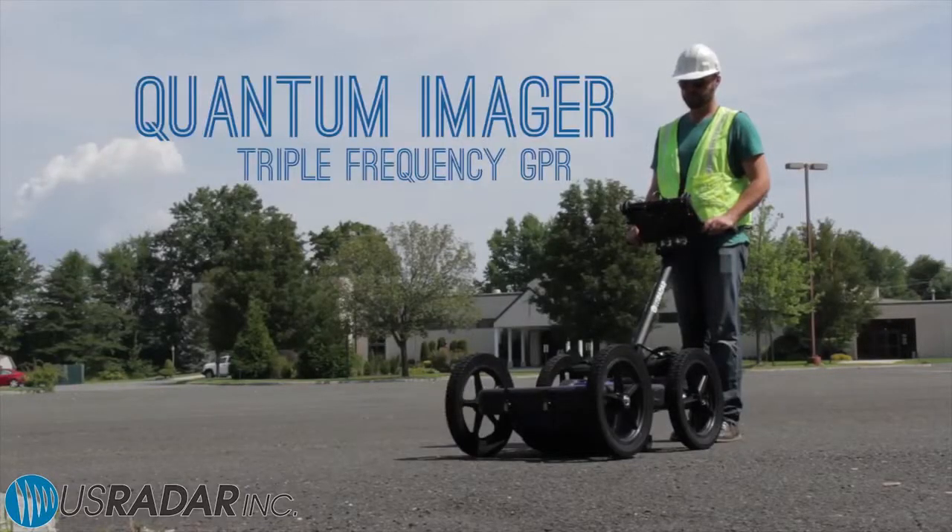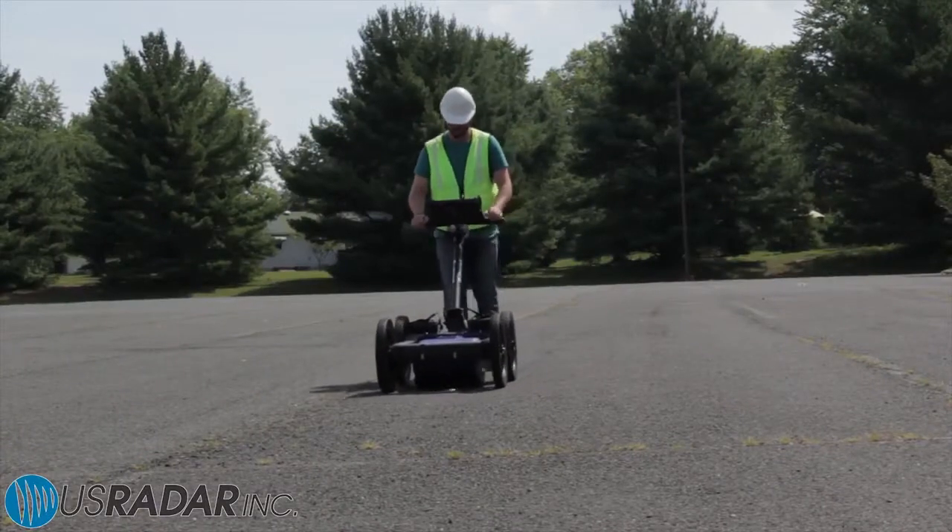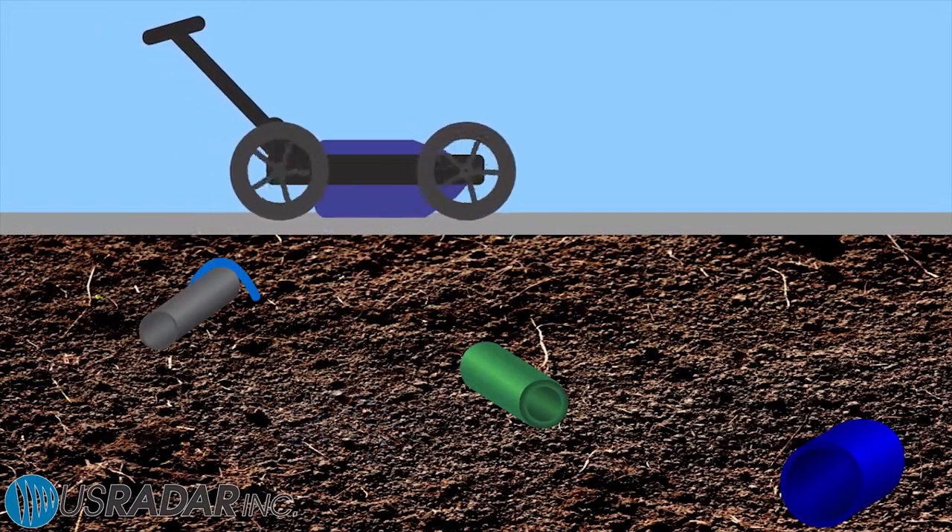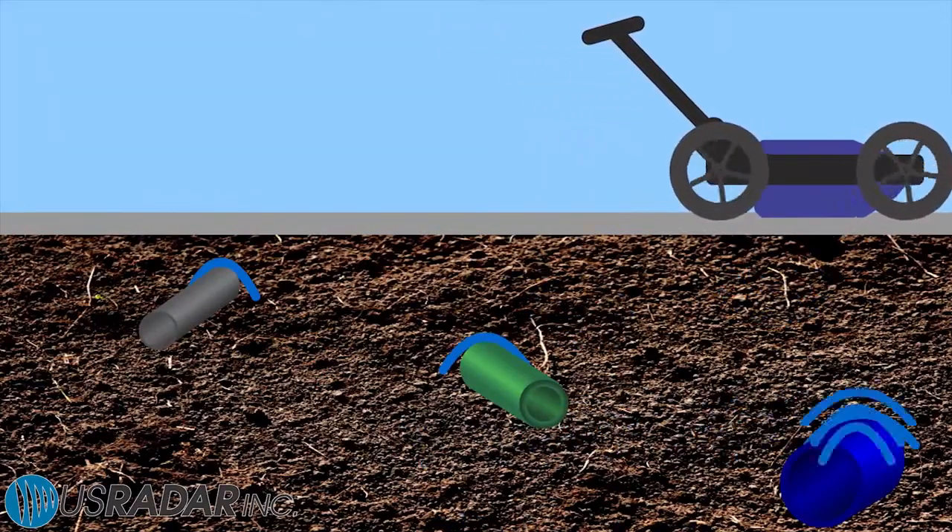The Quantum Imager is the world's first triple frequency ground-penetrating radar system. That means it uses three different bandwidths to give the user a truly dynamic view of what's underground.